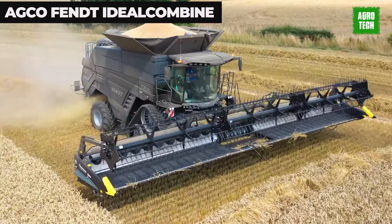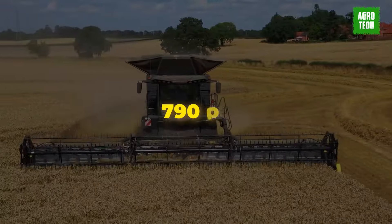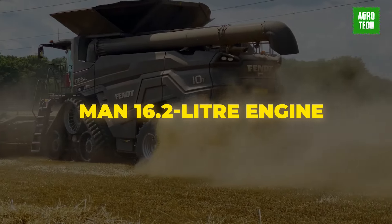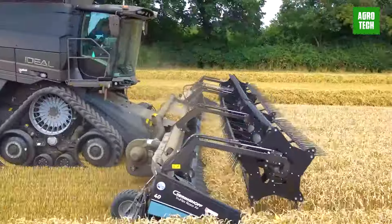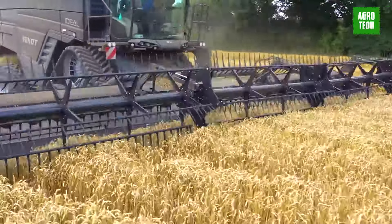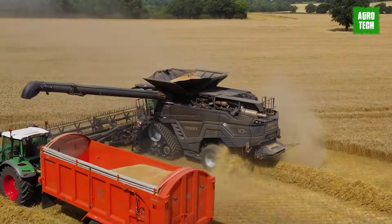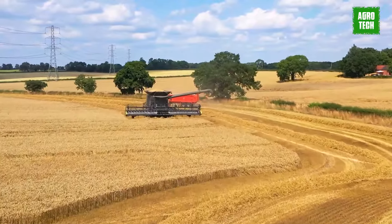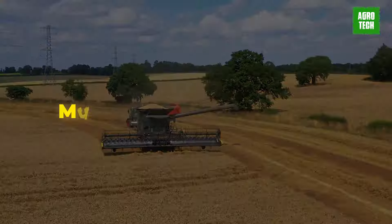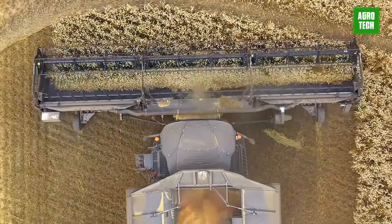The new Fendt Ideal 10 has a maximum power of 790 horsepower, powered by a new 16.2-liter engine that complies with the European emissions standard Stage 5. With a focus on efficiency and performance, the Fendt Ideal 10 incorporates a new cleaning system and the dual helix separator previously featured in the Fendt Ideal 8 and 9 models. This combination enhances throughput while maintaining the highest grain quality and minimizing grain losses, allowing for increased coverage in the field.